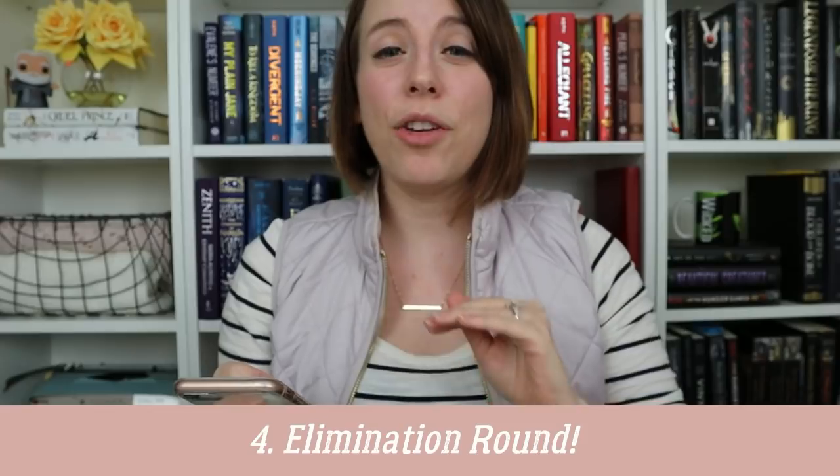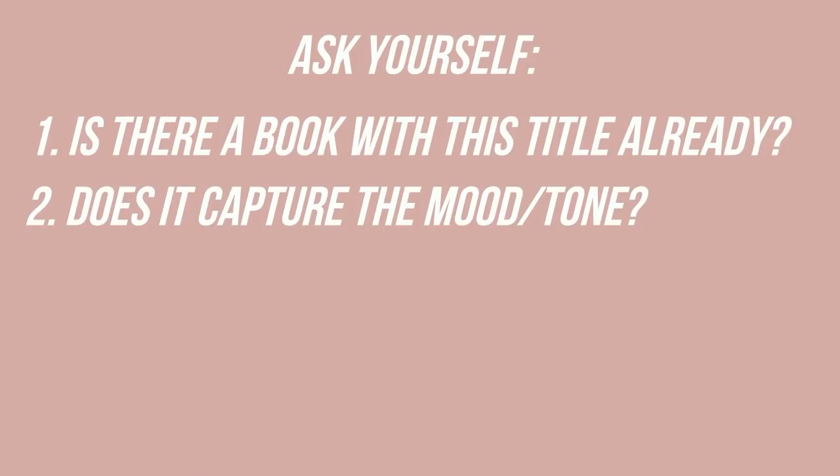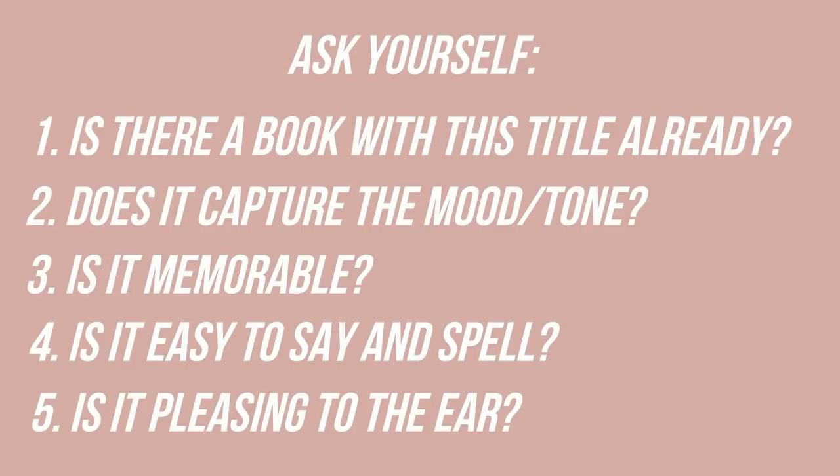Now you're ready for step four: elimination. Take that list of at least 10 book titles and eliminate the weakest ones so the strongest titles rise to the surface. Ask yourself: is there a book with this exact title or one that is super similar? Go to Google, Amazon, and Goodreads to make sure no books — especially in your genre or bestsellers — have a title too similar to yours. When your book is published and people are searching for it online, you want it to rise to the top of search engines. Other questions to ask: does it capture the mood or tone of my book? Is it memorable? Is it easy to say and spell? And is it pleasing to the ear? You could also play around with alliteration or other literary devices.